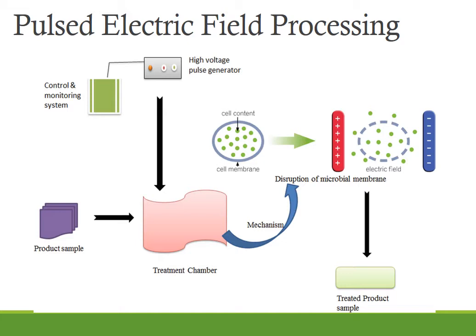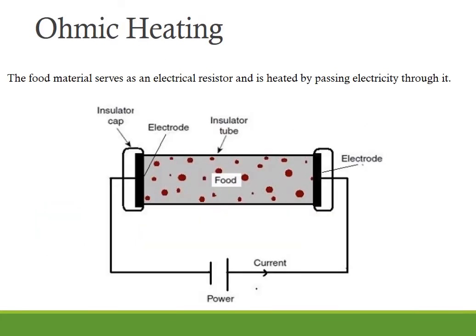Solid, semi-liquid and liquid foods can be treated using pulsed electric field. For heat-sensitive liquid foods where thermal pasteurization is not an option, this method can be used for treatment. The next method is ohmic heating. Ohmic heating is an advanced thermal processing method wherein the food material serves as an electrical resistor and is heated by passing electricity through it. Electrical energy is dissipated into heat, which results in rapid and uniform heating of the food. Ohmic heating is also called electrical resistance heating, joule heating or electro heating, and it can be used for a variety of applications in the food industry. Like thermal processing, ohmic heating inactivates microorganisms by heat.